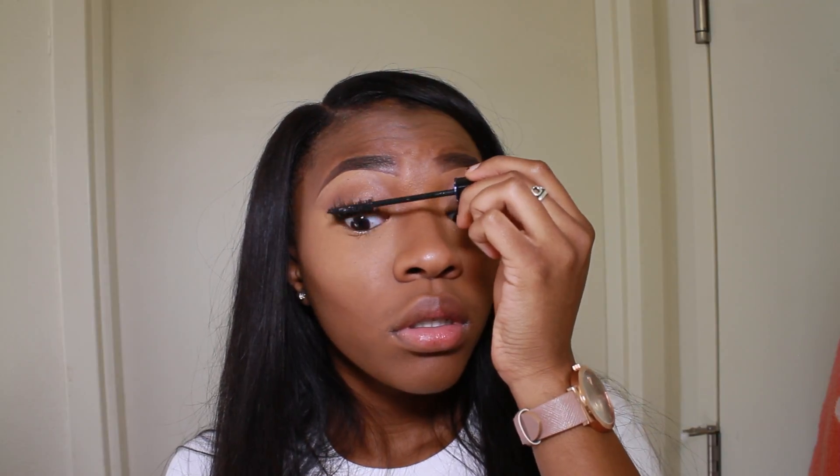I'm just going to put some mascara on my lashes to make sure there's no eyeshadow on them and to blend them in with my falsies.